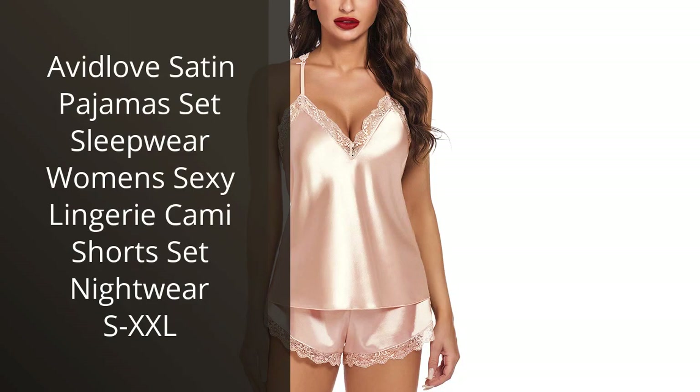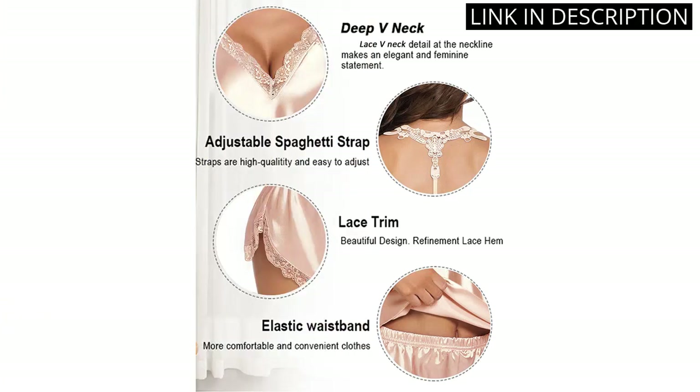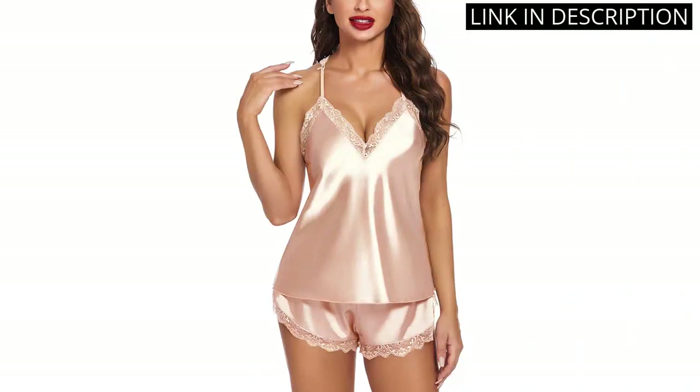I recently purchased the Avid Love Satin Pajama Set Sleepwear, and I'm so glad I did. The fabric is incredibly soft and comfortable, and the fit is perfect. The shorts are a great length.